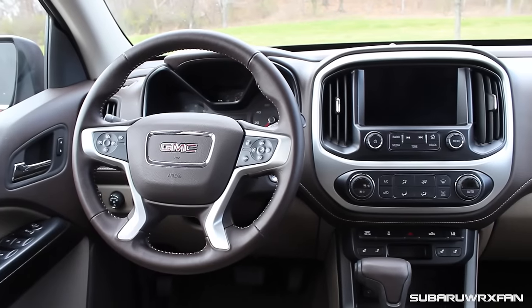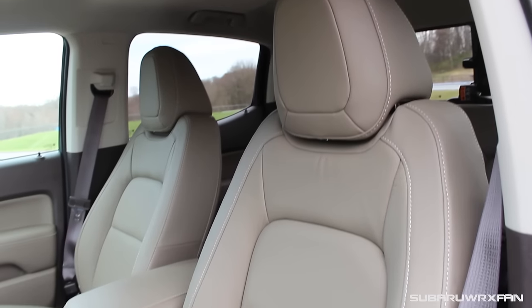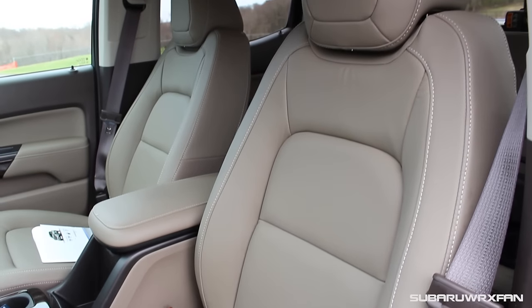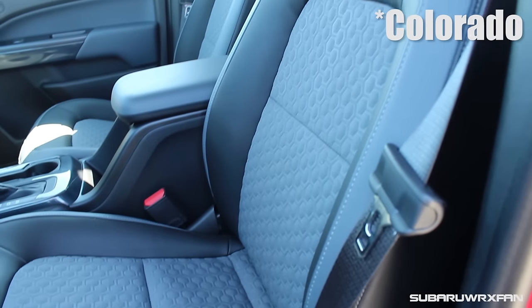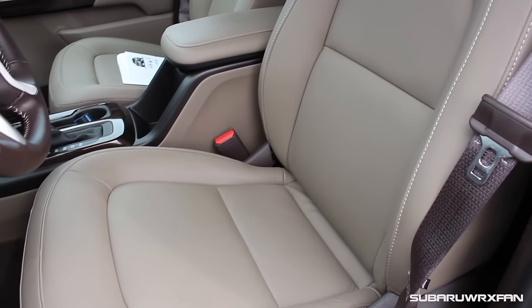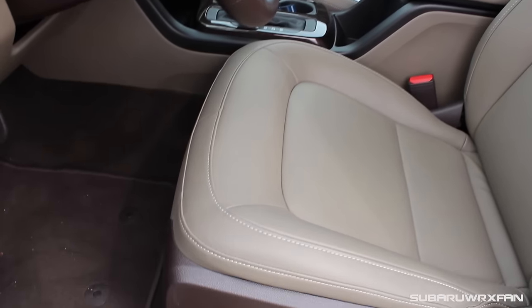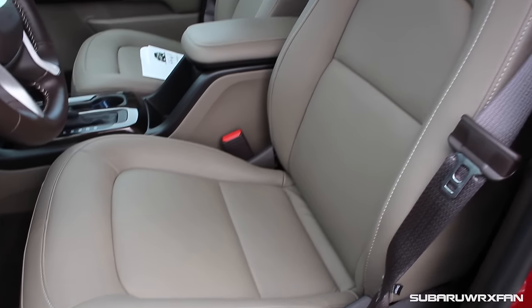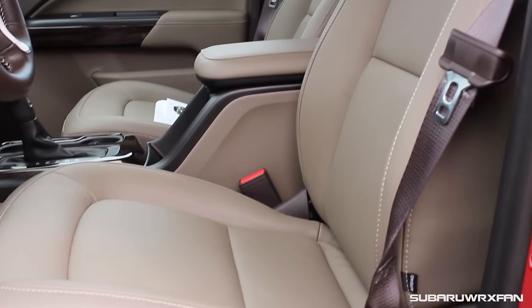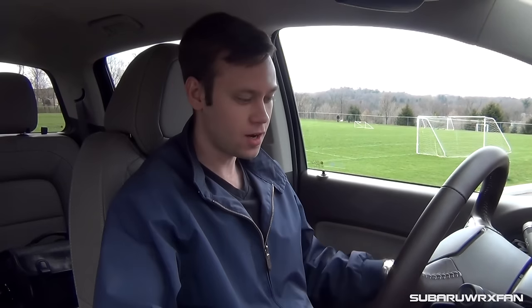For the interior of the 2016 Canyon, it's really nice. First, sitting down in these seats — this is one of the biggest complaints I had with the Colorado that they improved here. The seats in the Colorado were pretty firm and not very soft; these are super soft, very comfortable, with the same basic shape but so much more cushioning. The nice leather seating is also appreciated over the cloth in the Colorado. Really nicely done, very comfortable seats.